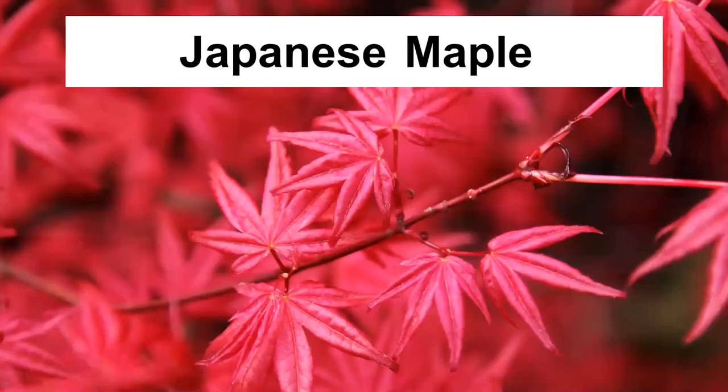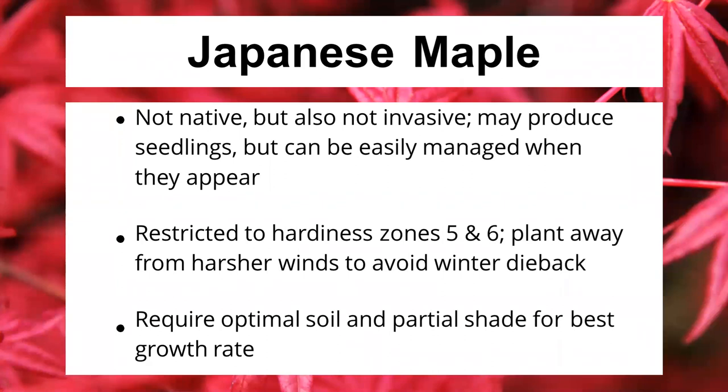Next, let's talk about the Japanese maple. There are arguments about this one — they're not native, they are Asian in origin. However, they are not what we call an invasive species. An invasive species causes problems because there are no natural competitors or enemies to control them. The Japanese maple is what we call an introduced species. It does not out-compete everything in its environment; they're actually very easily managed. They don't seed successfully that often, so if you don't want them to spread, just look for seedlings and pull them.